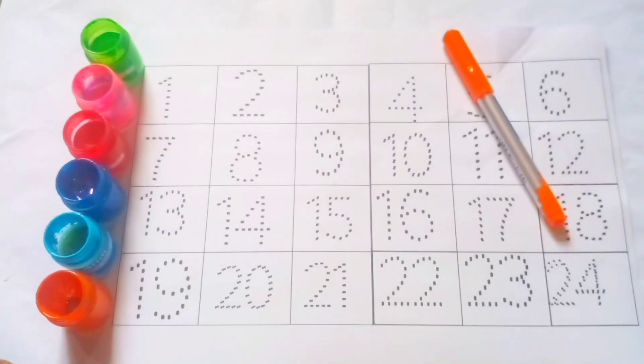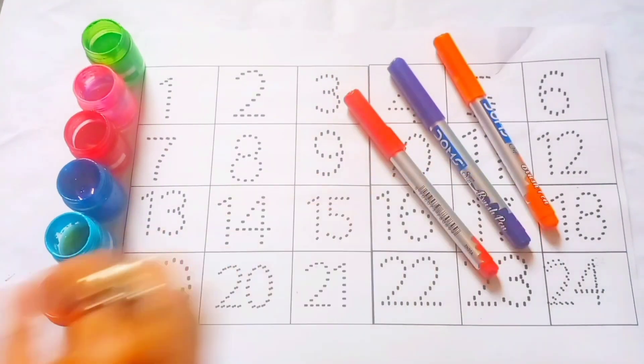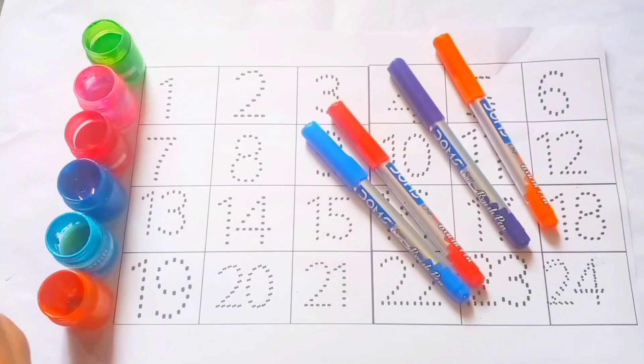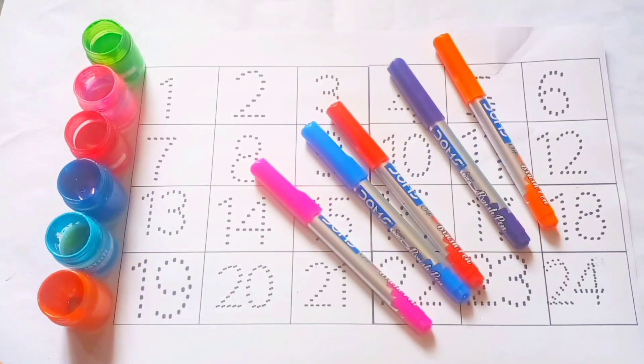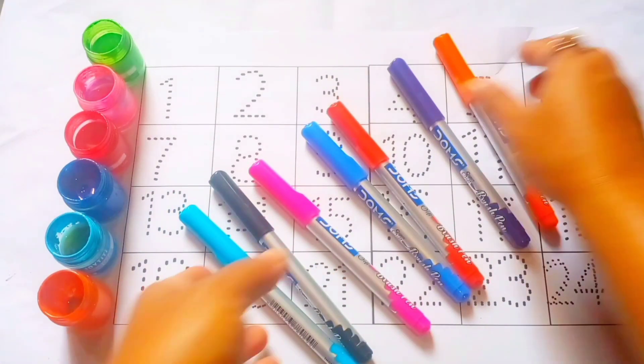1, 2, 24. Orange color, purple color, red color, blue color, pink color, black color, sky blue color.